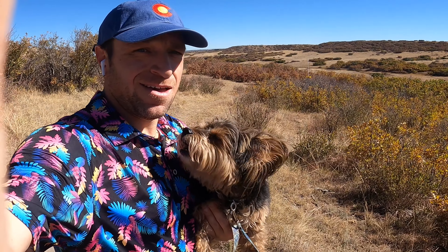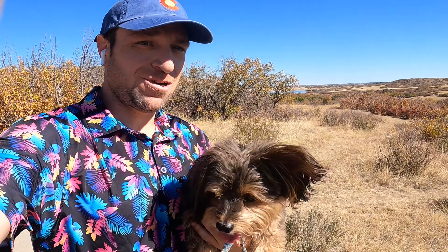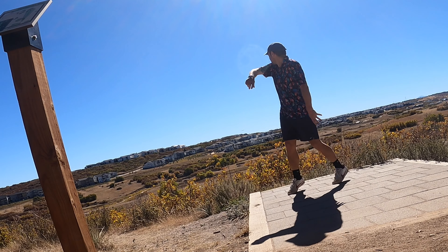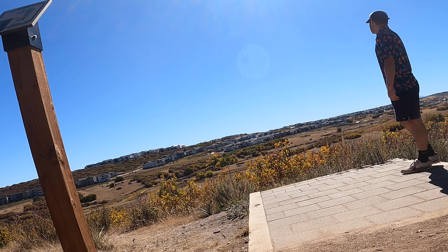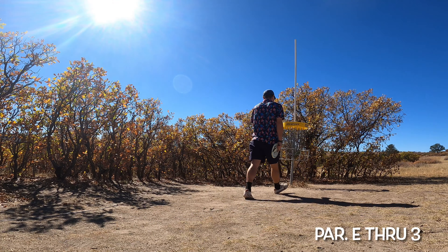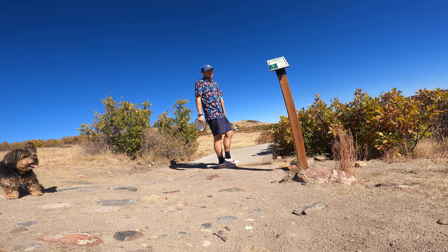October 22nd — Wolf Creek Open today for skiing — and it feels like summer here in the metro. Hole four, 217 feet, still par.